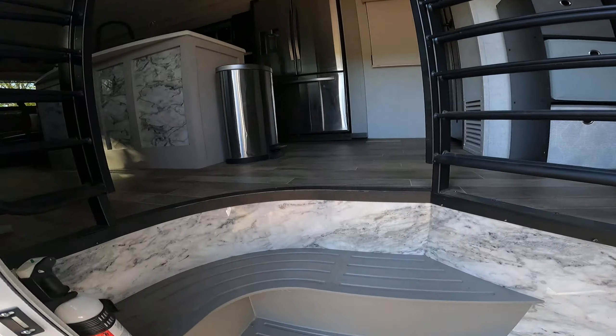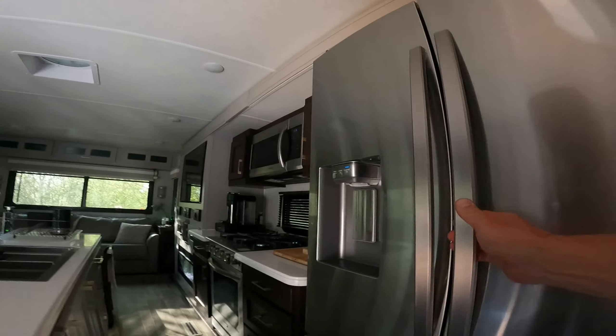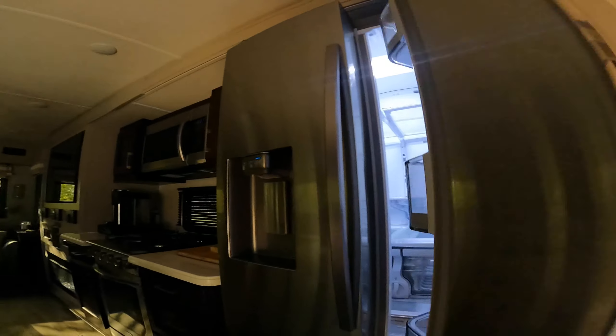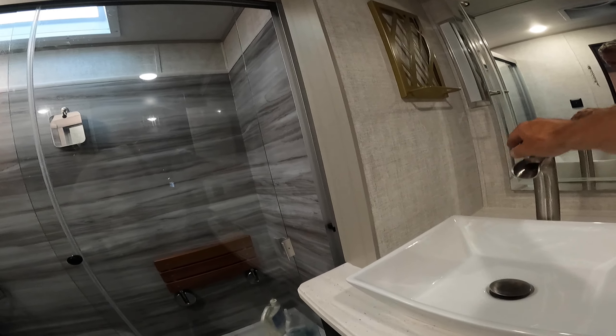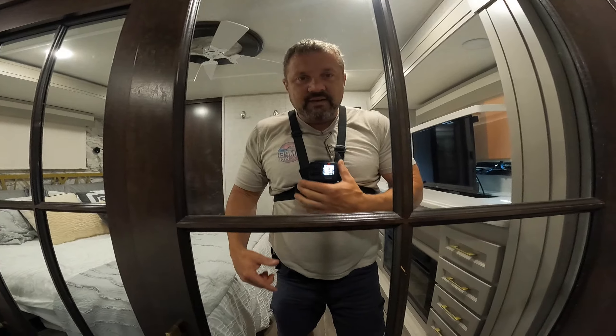Anybody home? Camper pros, anybody home? Look at this thing - not only these steps, you got to climb up more steps to get into a fifth wheel! This is cold - someone left the fridge on. It smells cleaner in here. We gotta turn the lights on. Someone cleaned up a little. We're gonna make sure there's nothing frozen - this is a very expensive RV.